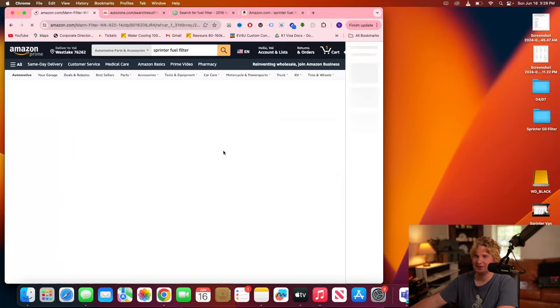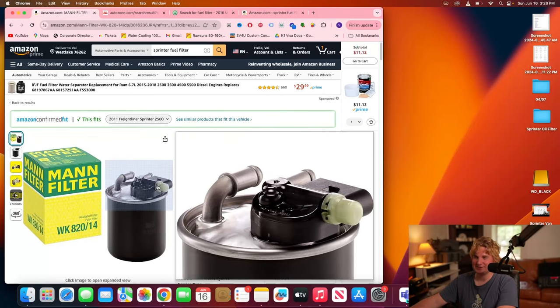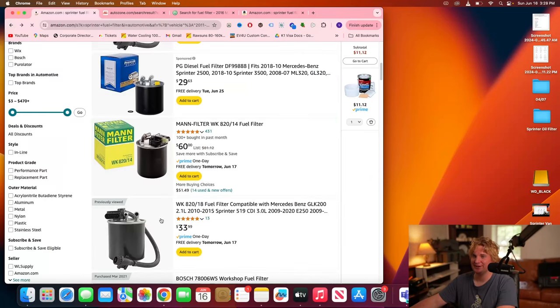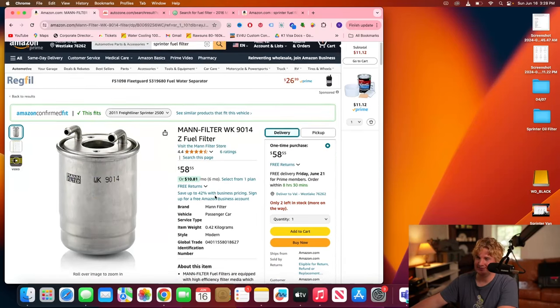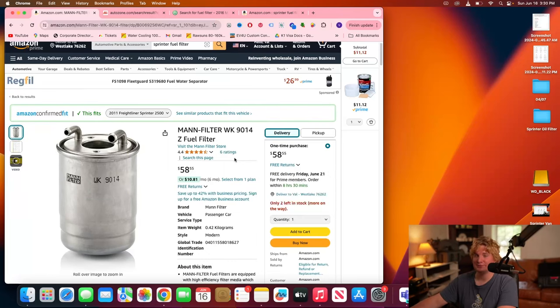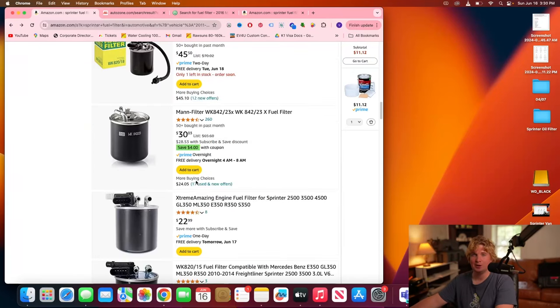If I click in here, there's an entirely different fuel filter with different size pins and connections — and it also says it fits my 2011 Sprinter. I guarantee you that four out of five of these fuel filters do not fit. The fuel filter is just one of those parts that's so specific, you need to dive deeper — and that's what this video is about.